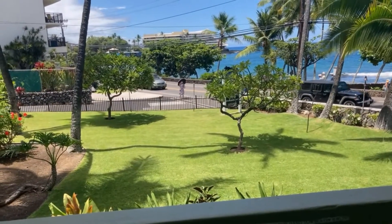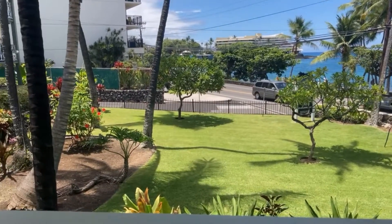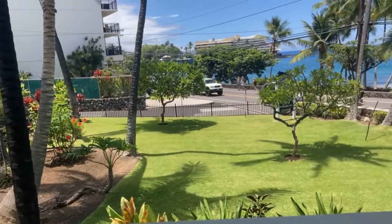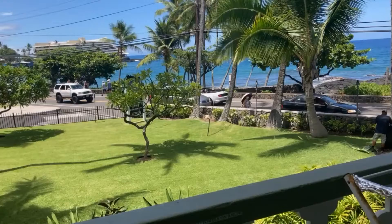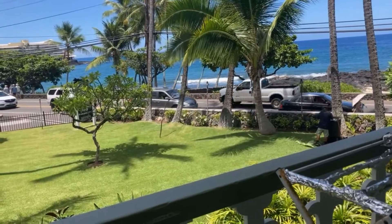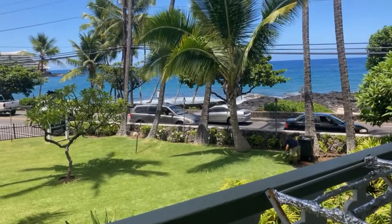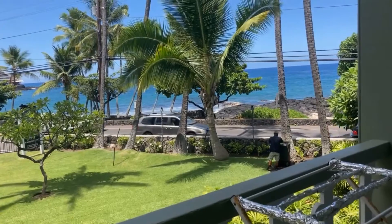That's where the lobby is, and where most of the parking is. This is the famous Ali'i Strip, where you will find all these different restaurants and cafes. We have a great view of the ocean from here.